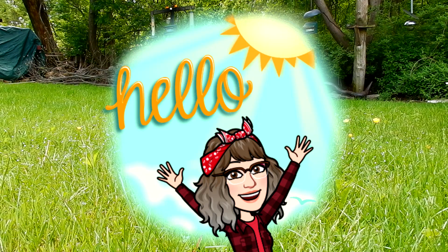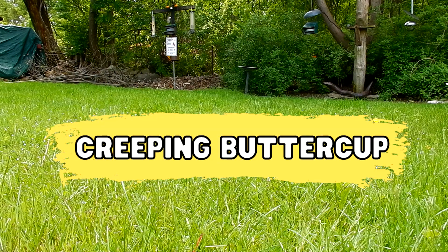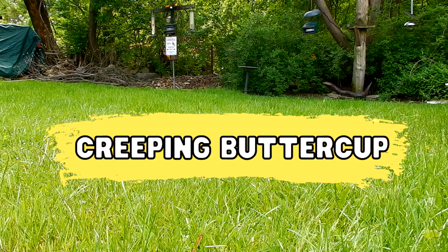Good morning everyone. Today I'm in my backyard in Bellingham, Massachusetts. I'm doing Wildflowers 101 episode 48. Today we are looking at Creeping Buttercup.